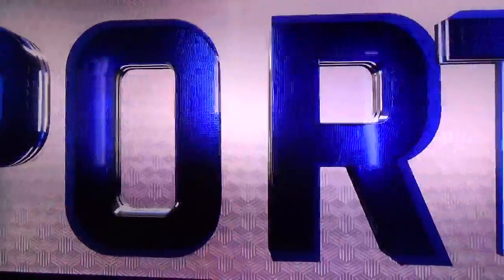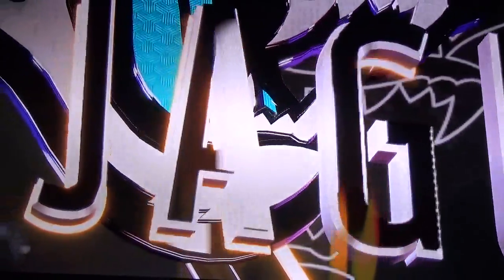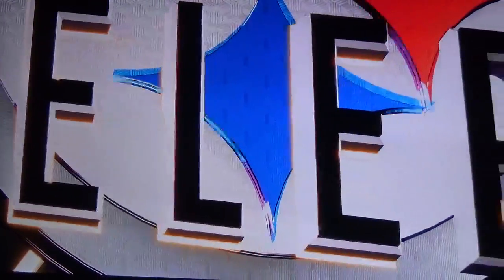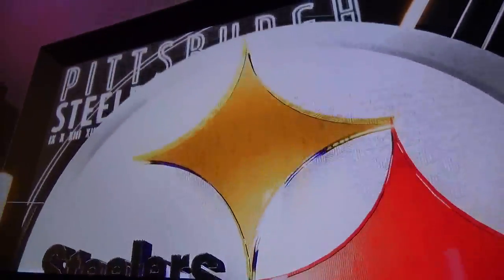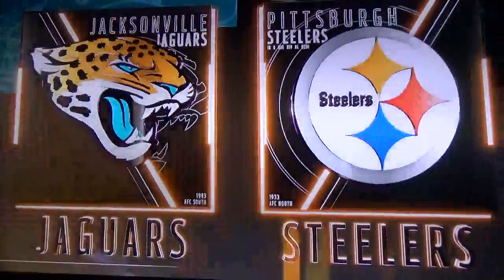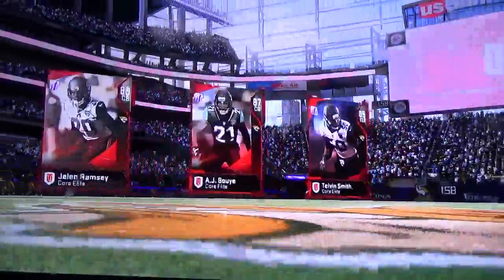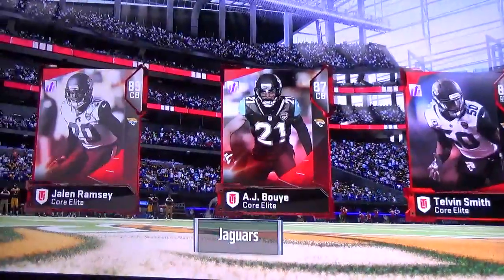Hello everybody, welcome to Madden Ultimate Team. This is the NFL on EA Sports. On tap, we've got what should be a fairly intriguing matchup between the Jacksonville Jaguars and the Pittsburgh Steelers. With that, we'll send you up to U.S. Bank Stadium in Minneapolis, where standing by are our commentators, Brandon Gordon and Charles Davis.